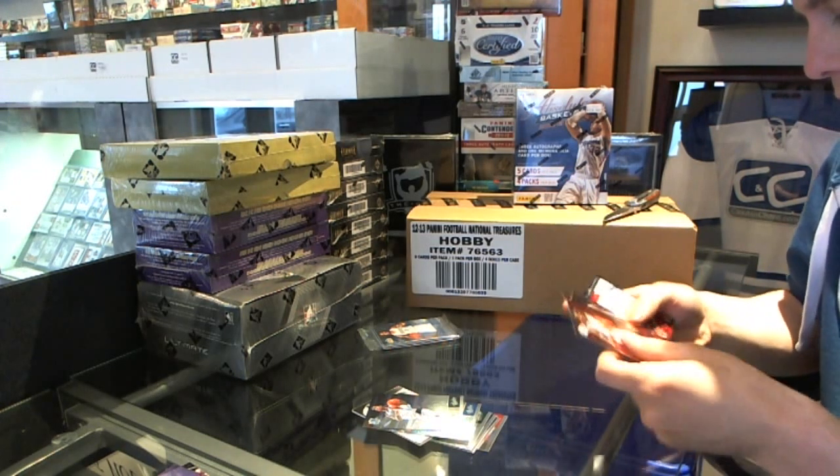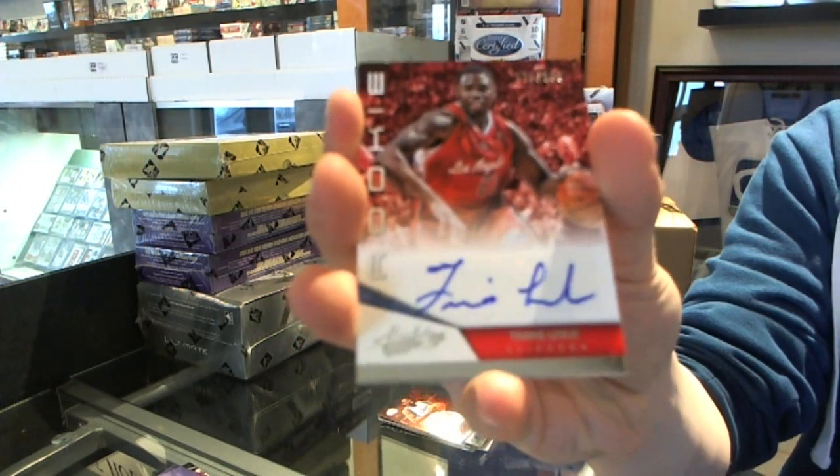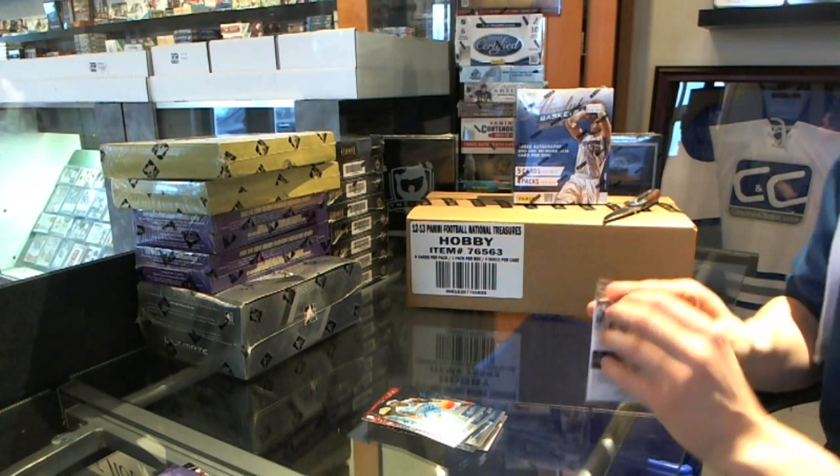We've got a rookie autograph of Travis Leslie. Here's Leslie. And that's the final pack of box one.